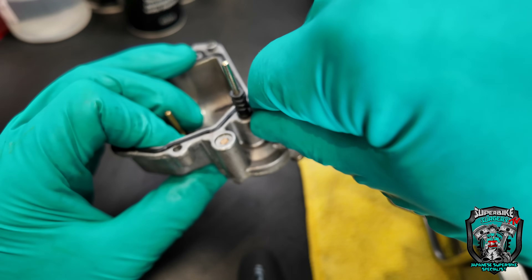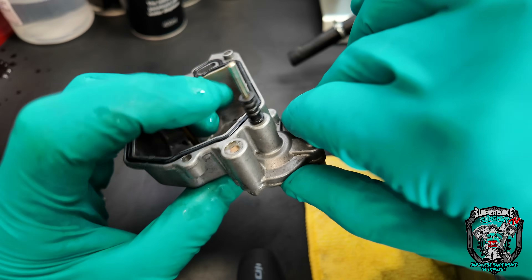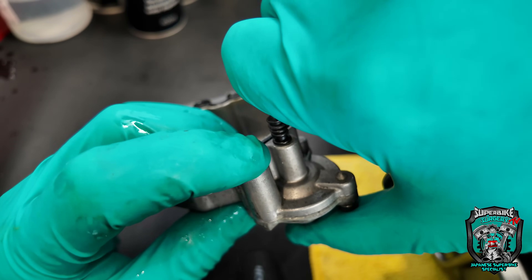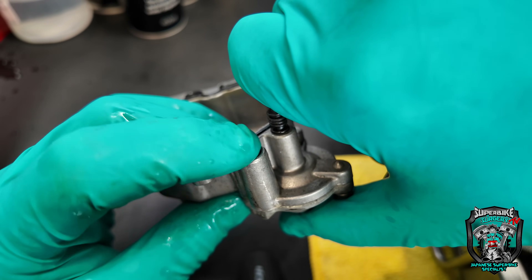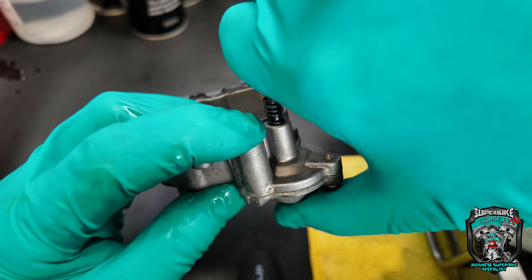A way of testing these accelerator pumps — if you put your finger over this valve and press, you should be able to hold pressure. There are a couple of one-way valves in there, but that's a good way of testing them.